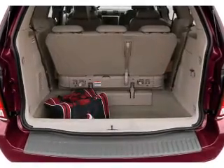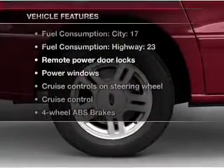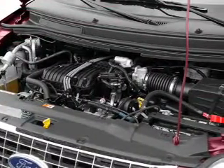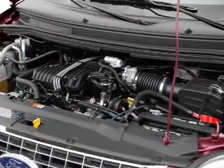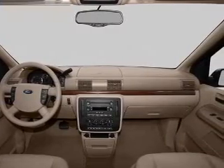Brake safely with the anti-lock braking system. And with these notable features, you won't want to miss out on the opportunity to own this amazing ride: air conditioning, power door locks, power windows, power steering, cruise control, power mirrors, an AM-FM stereo with a CD player, and an adjustable tilt steering wheel.